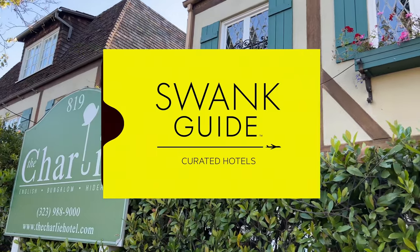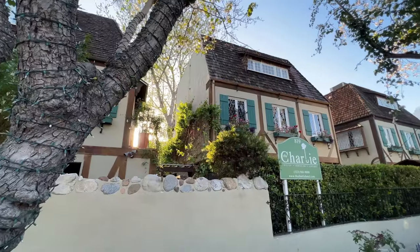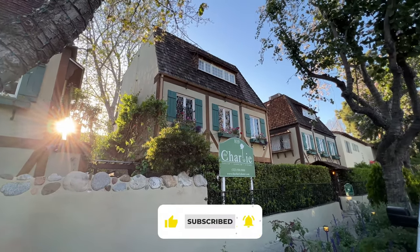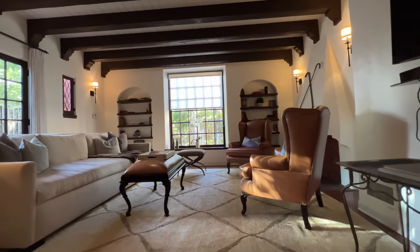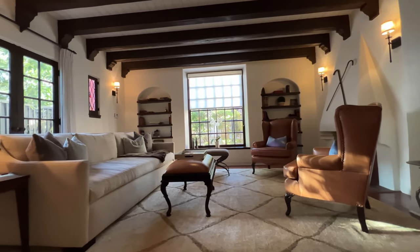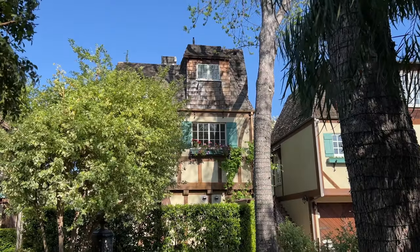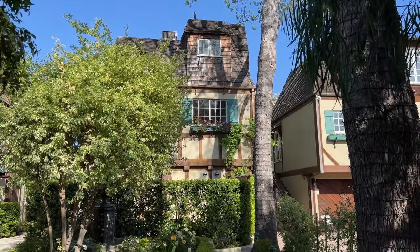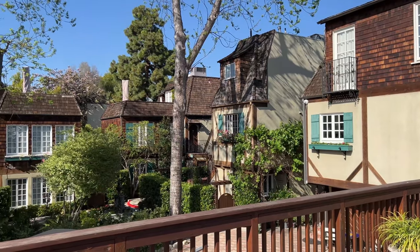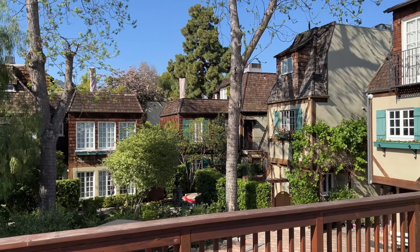In today's video, we're going to take you on a tour of this historic 1920s landmark that's been converted into a unique boutique hotel. Followers of this channel know that The Swank Guide loves modern architecture, and this ain't that. So what's up with this? Well, this place is what I'd say is a hidden gem in a sea of bland LA hotel offerings. This place isn't for everyone, but we think it has something special to offer. And so does the neighborhood it's in. We'll show you all of it.